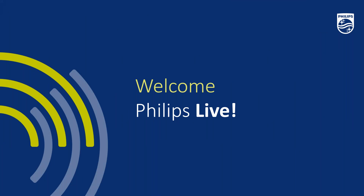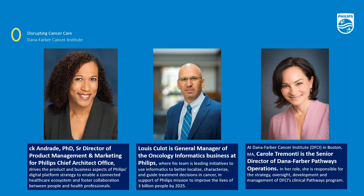Welcome to the Philips Virtual HIMSS Learning Zone. I'm Dr. CK Andrade, Senior Director of Product Management and Marketing in the Chief Architects Office at Philips, where I drive the product and business aspects of Philips digital platform strategy to enable a connected healthcare ecosystem. I'm joined by Louis Coulott, General Manager of Oncology Informatics Business at Philips, where his team is leading initiatives to use informatics to better localize, characterize, and guide treatment decisions in cancer, in support of Philips' mission to improve the lives of 3 billion people by 2025.